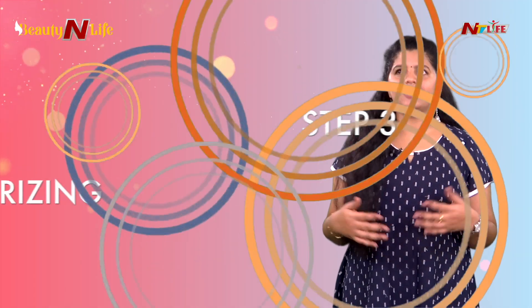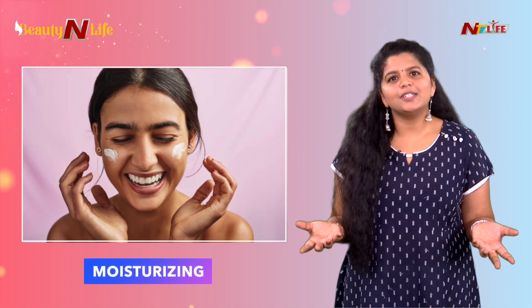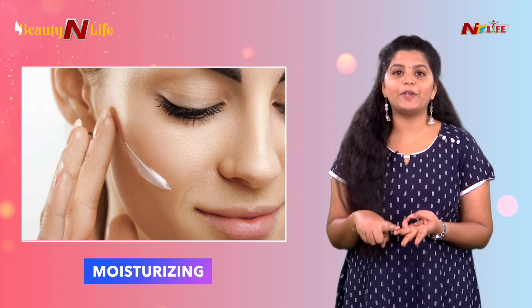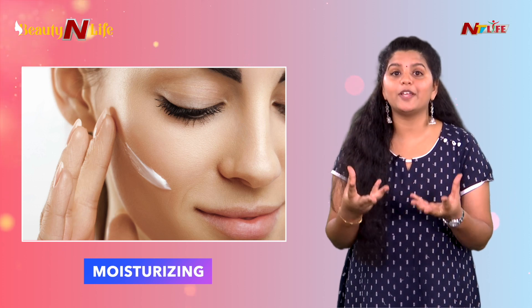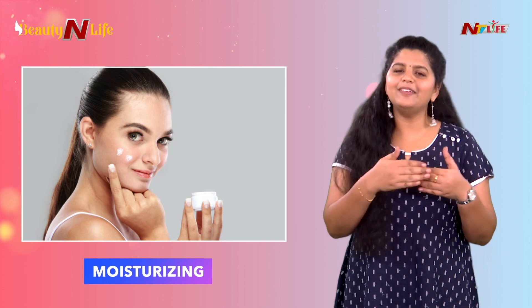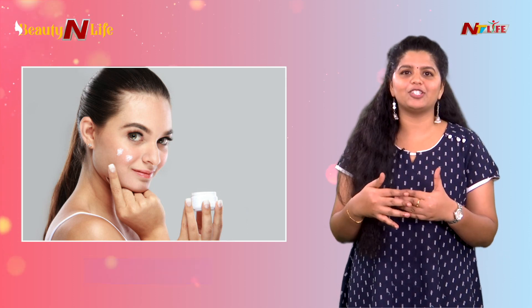Step number 3 is moisturizer. Many people think that oily skin doesn't need moisturizer — but whether you have oily skin, dry skin, or combination skin, moisturizer is very important. Many skin care issues can come if you don't moisturize.